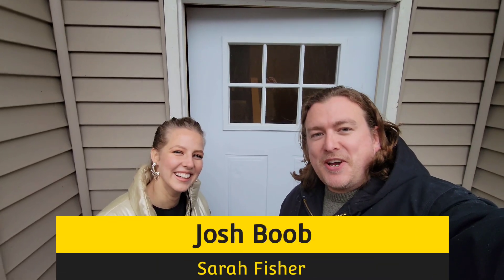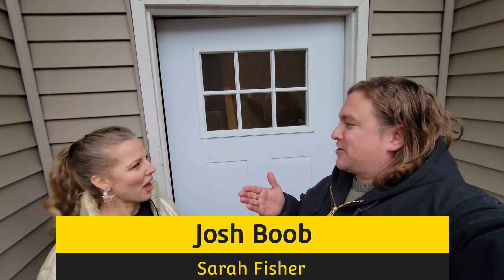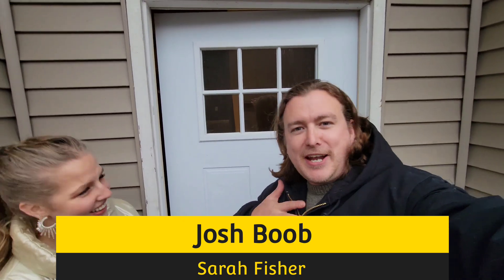Hey guys, Josh Boob, Century 21 First Choice Realty. I am here with my favorite agent from our office that's here on scene. We love all of our agents at First Choice Realty - they're all awesome. We have an awesome house here. It's a little bit different - this one is for rent. So you renters out there, if you're looking for a home to rent, it's rare. It rarely comes up in our market.